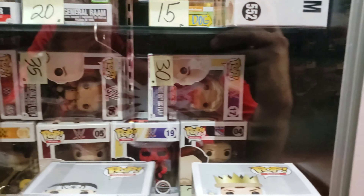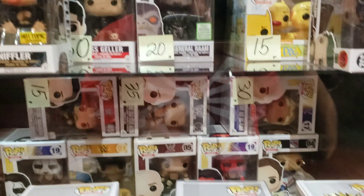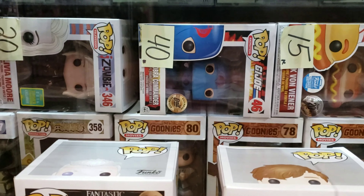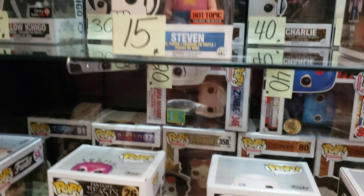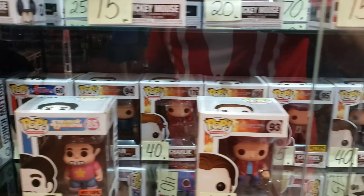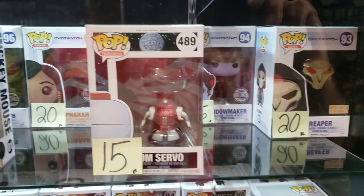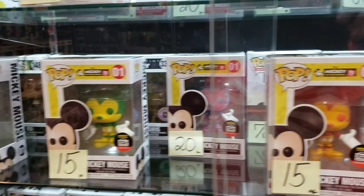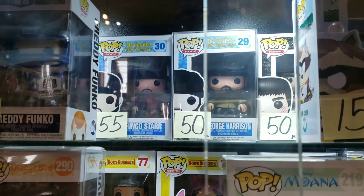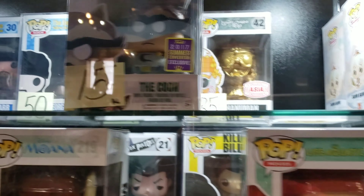Oh, Karate Kid! Daniel LaRusso, Johnny Lawrence, there goes Mr. Miyagi. He got a lot of sports and wrestlers in the back. And that Ric Flair is a nice Ric Flair — I don't have that one. He's about the only wrestler that I really pay attention to and try to collect. I need that Cobra Commander right there. Scarface — how much for him? $105. Dang.